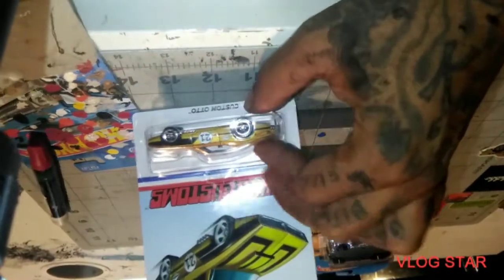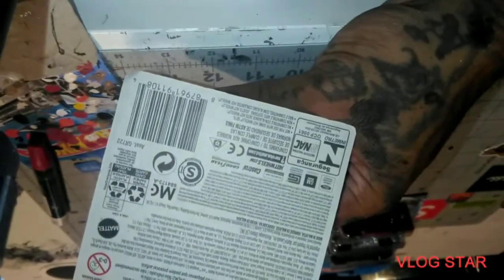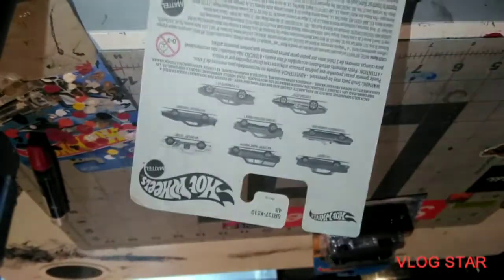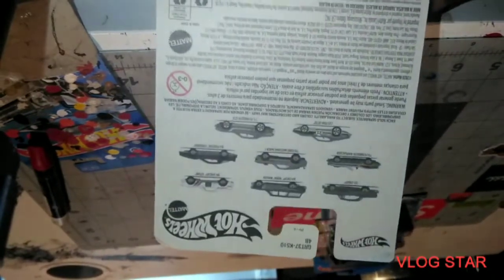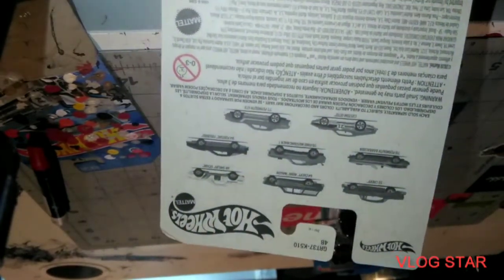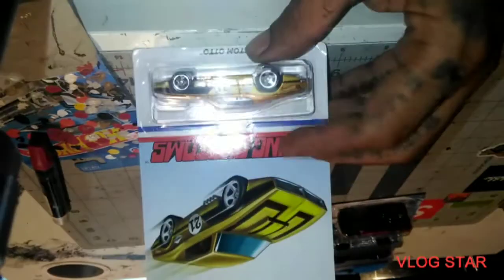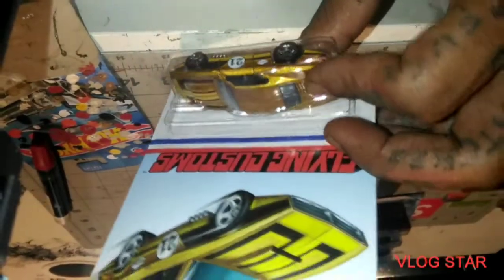Next up we got the Flying Customs custom auto — that gold one is sick, I'm loving that color. And I got the Nova already, and I got the '55 Chevy. That's dope — those are the best ones in here I think. Well, the Mustang looks good too, but I'm kind of digging this.